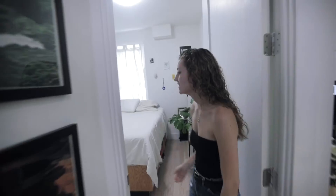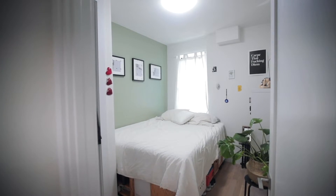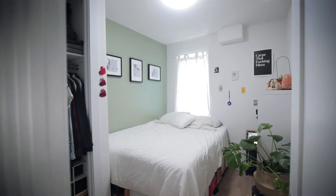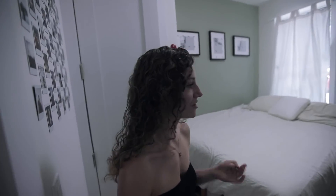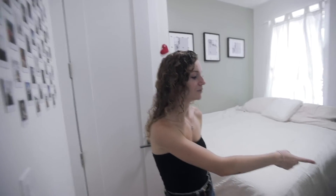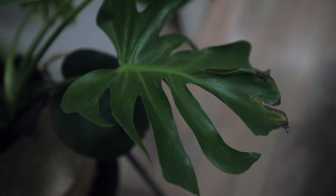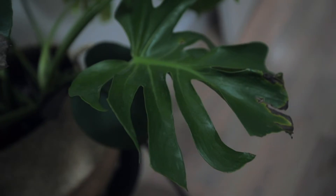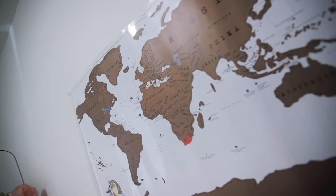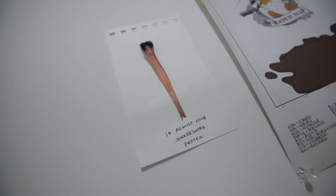This is our bedroom. When we moved in everything was very white, but we've started putting things on the walls to make it feel like home. We mostly just sleep and change in here, but the white felt too sterile, so we added plants for life. This is King — we have King, Queen, Prince, and Princess, all monsteras because it's our favorite plant. This is Dean's scratch-off map showing places he's been, and a little leaf from a hike we did in Yonkers.